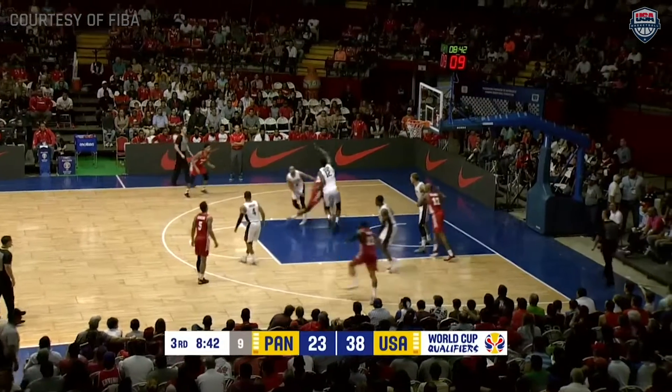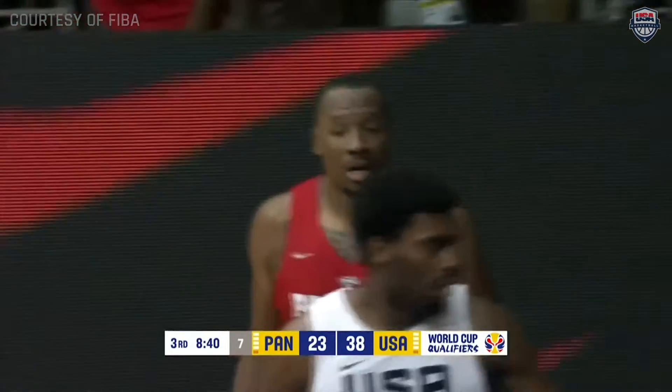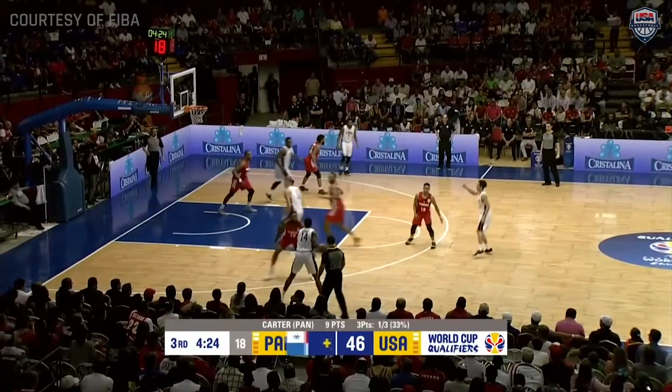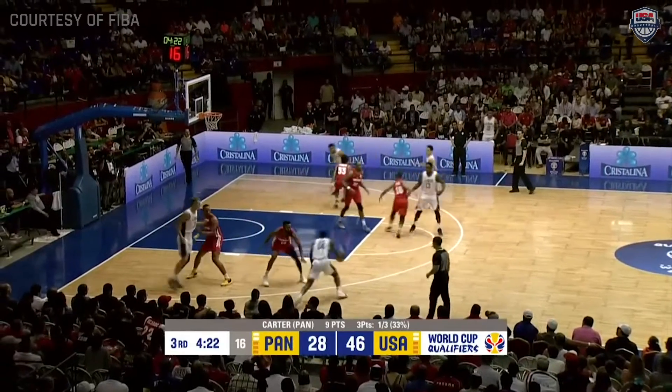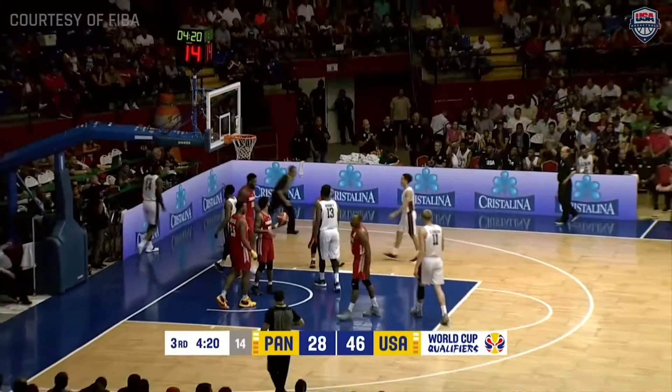Also had eight assists to go with 16 points, as Carter gets swatted away by Dakari Johnson. He's able to knock down the perimeter jumper. Here's Bacon going right to the cup, and one — Dwayne Bacon.